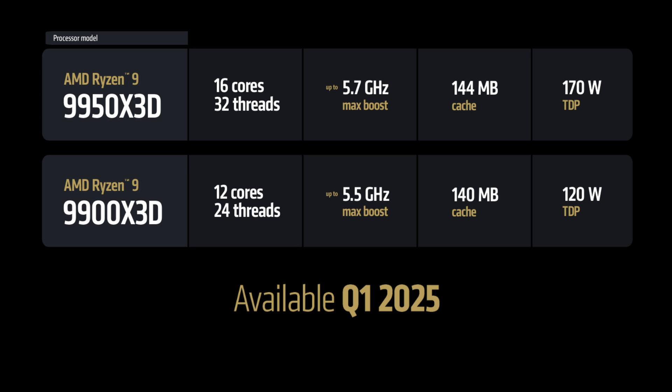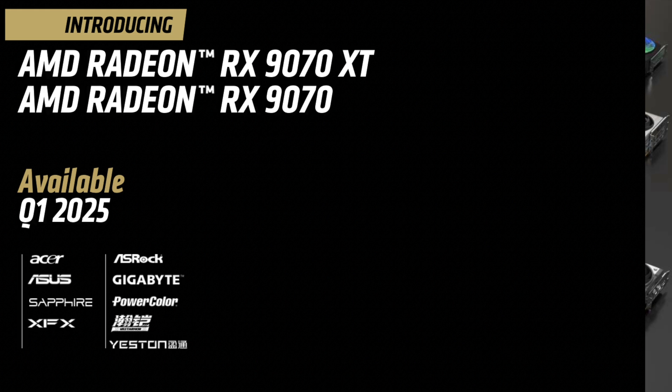I'd expect the 9900X 3D to perform closer to a 9600X for gaming, just with 64MB of bonus V-Cache. It'll be interesting to see pricing when announced. TDP is 170 watts on the 9950X 3D and 120 watts on the 9900X 3D, same as their non-X3D counterparts. With the 9800X 3D we saw big thermal improvements from V-Cache die repositioning.